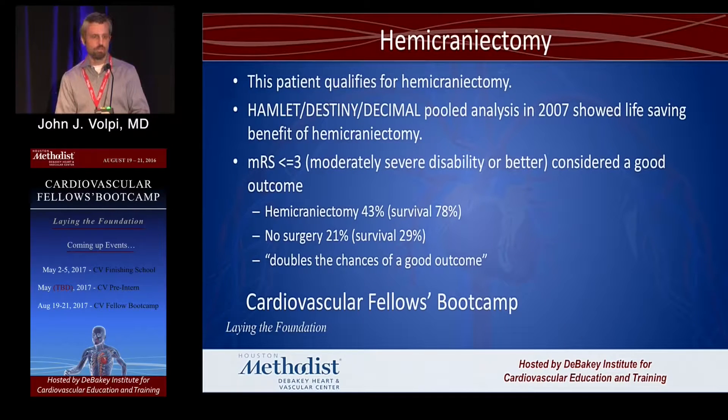A malignant MCA means the edema of the infarct is so bad that the patient will die, and we need to do something about that — hemicraniectomy. You may think that going in and taking out the skull is a pretty morbid procedure and you or your family would never want that, but the results are actually far better than you might expect. We measure disability by a modified Rankin score, and close to half of patients who received craniectomy were able to walk and carry out their activities of daily living — doubling their chances compared to those who didn't.